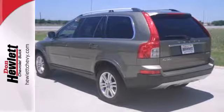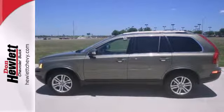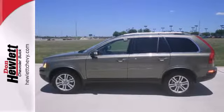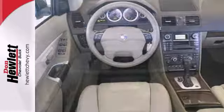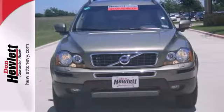The versatile 7-passenger XC90 is your family's home away from home with its unprecedented comfort, stellar crash test scores, and legendary all-weather capability. Experience it for yourself today.